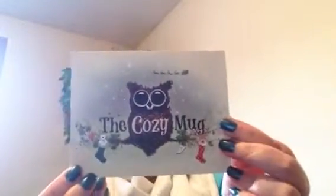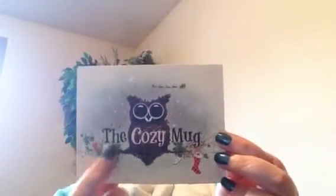First off, there's the little card. This is the Cozy Mug and it's really cute. It's got the little stockings and everything. And then on the back, it just has a description of everything that came in the box.